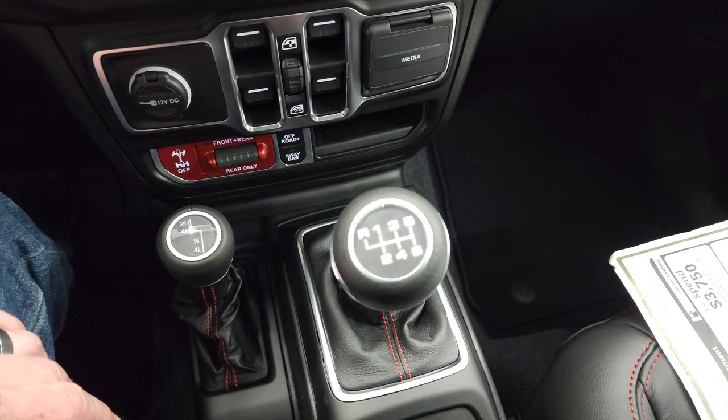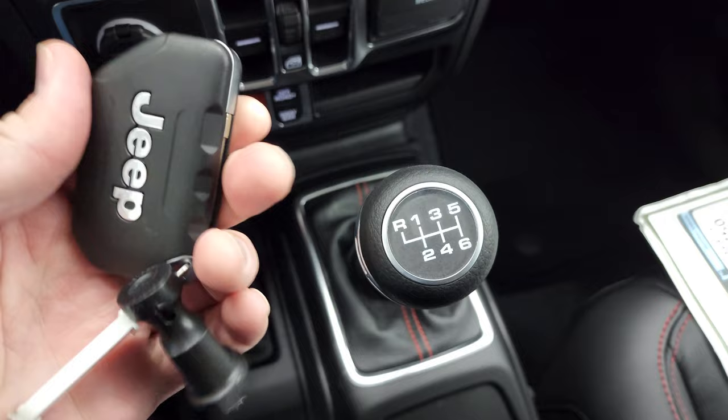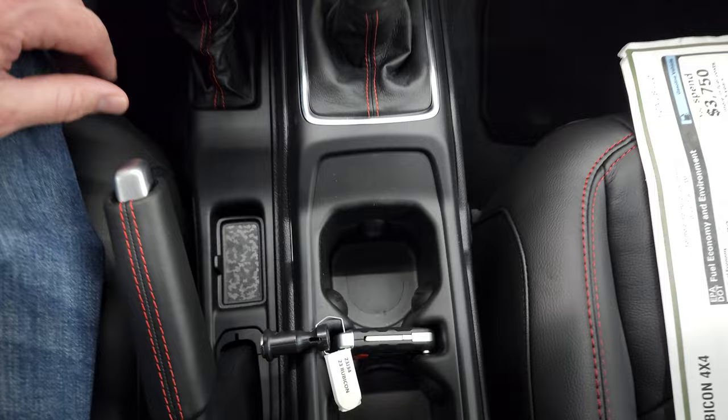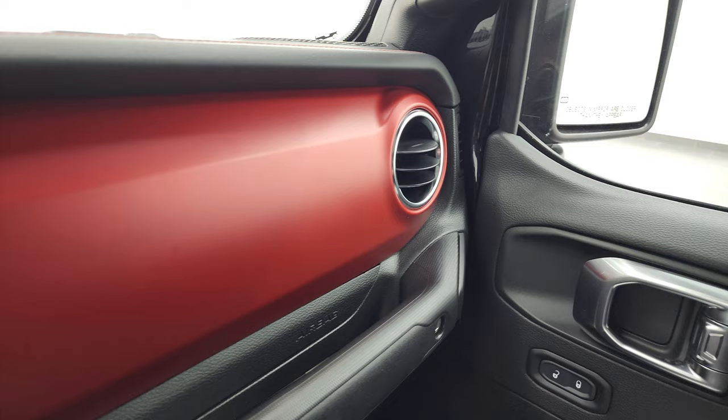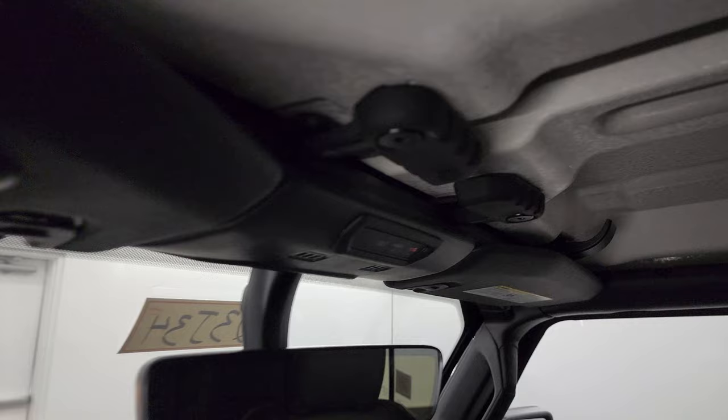Six-speed manual transmission. You get your keyless entry here with the flipper key — a nice chunky key fob that sits nicely right there. And then you get that red dash with kind of a matte finish to it — no metallic, but it looks good. You get the red stitching on the dash as well. And then there's an auto-dimming mirror with HomeLink buttons for your garage door and security systems, lane assist, and SOS buttons. You've got all your quick disconnects for those front hard top pieces.